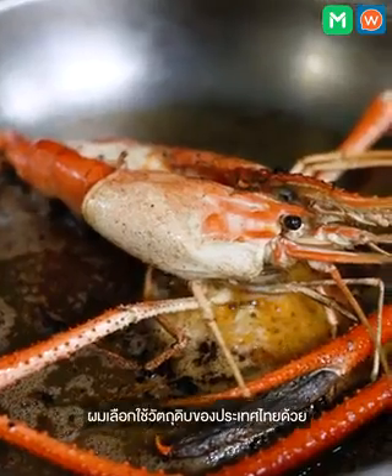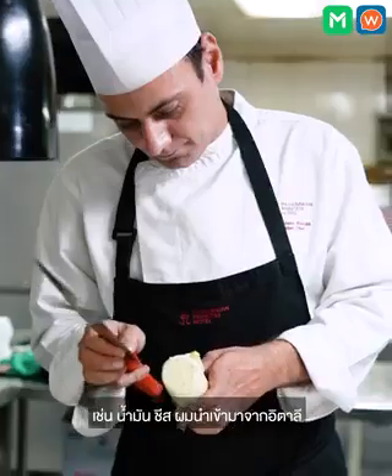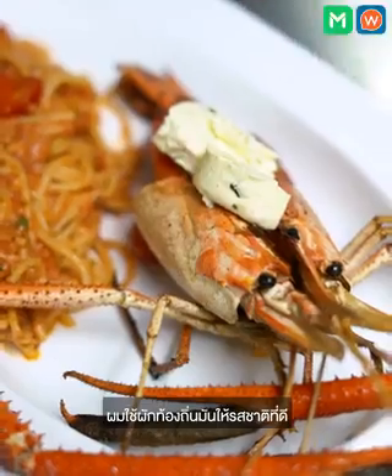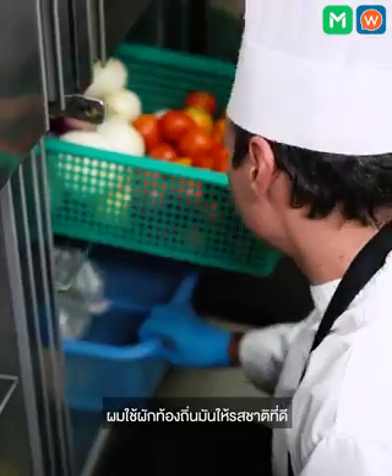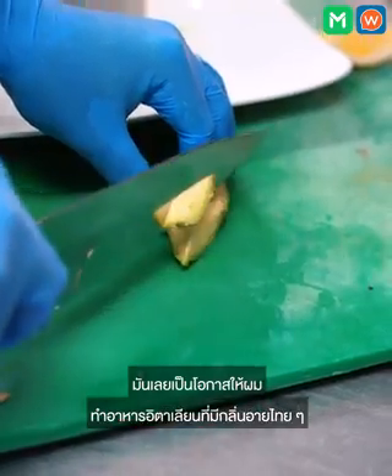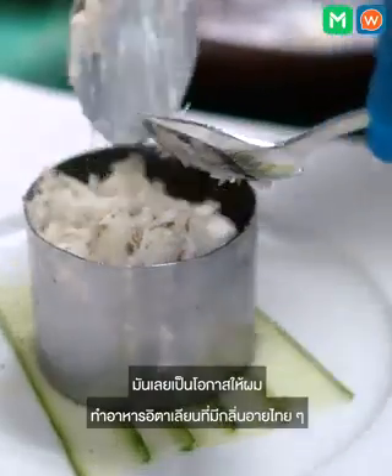I start to buy some products from Thailand as well. From Italy we have the basics — like the oil, the cheese. I put in also Thai vegetables, basically. I have the chance to make Italian food with a small touch of Thai, so I start to use it.